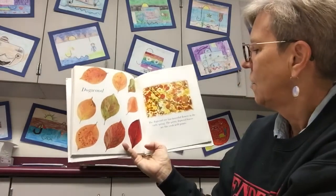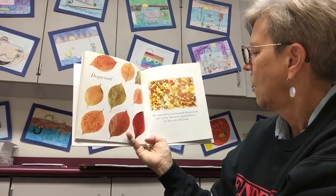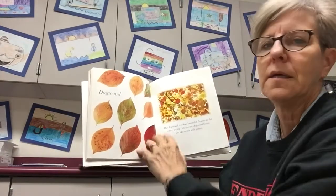Dogwood. The dogwood tree has beautiful flowers in the early spring. The pretty dogwood leaves are like ovals with points. They're really pretty.